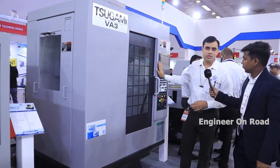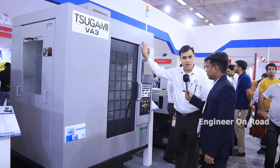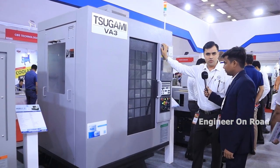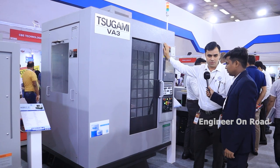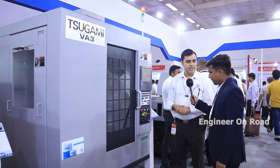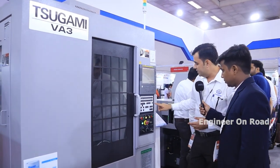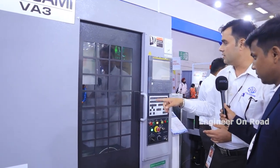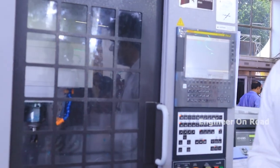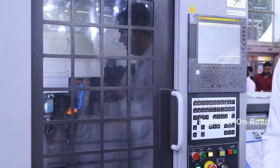The next machine is our VMC VA3 series. This machine comes with a BT30 spindle and 10,000 standard RPM, with 20,000 RPM optional. It has 22 tool positions. Inside the machine the rapid is very fast — as of now the air pressure has dropped, but we provide 48 meter per minute rapid to the customer to get maximum productivity with a good cycle time.